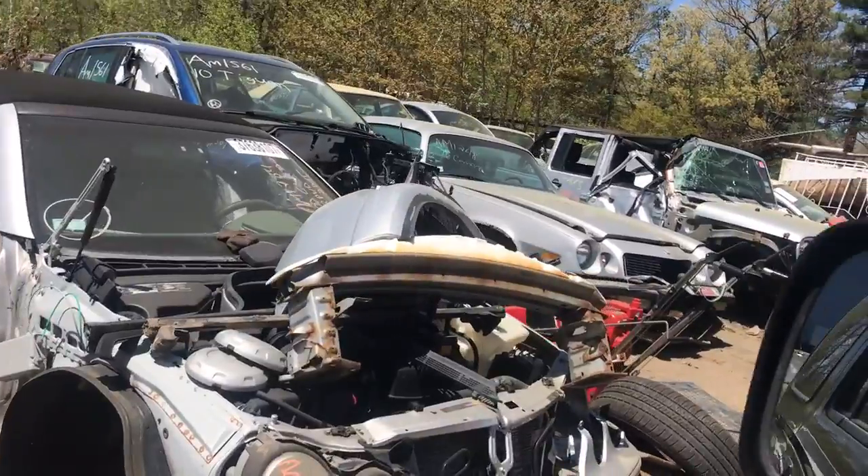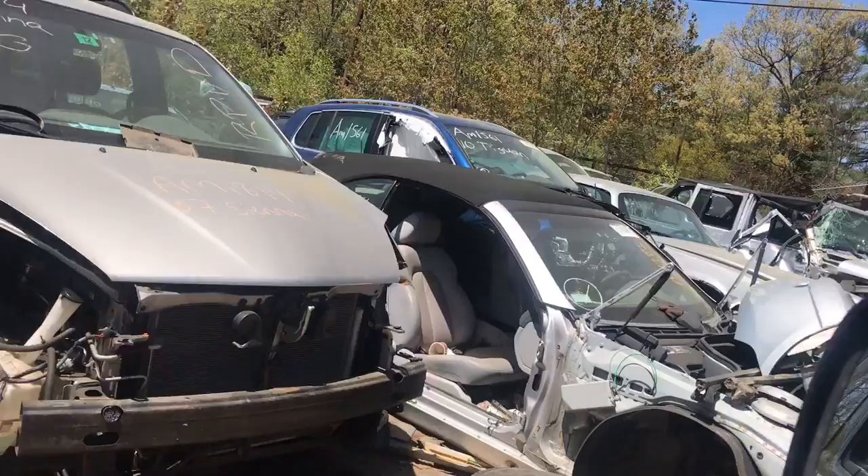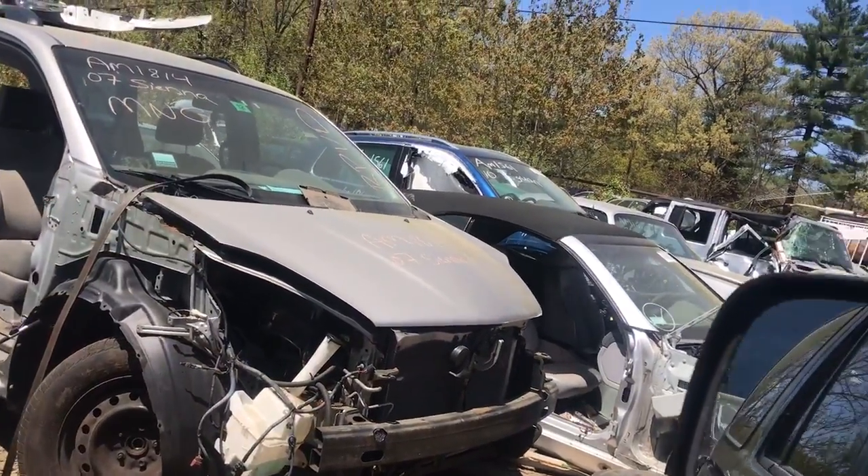Goes forward, goes backwards. It's a 2000 Toyota 4Runner.